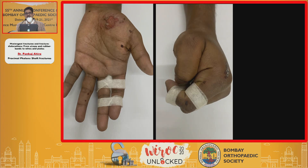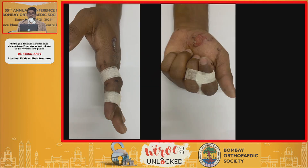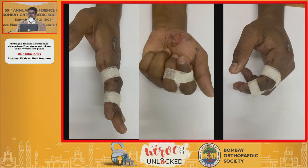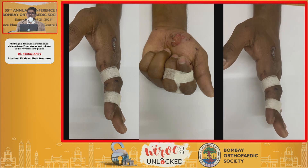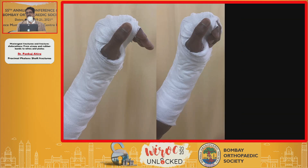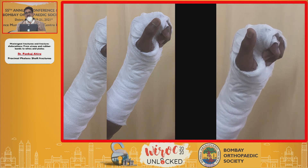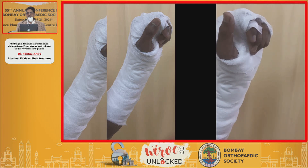I instantly knew I had to do buddy taping. After you tape, you again check the alignment and ask them to move. On extension there was some amount of pseudo-clawing, so I knew I don't want to allow him to extend too much, and I would put him in a slab.